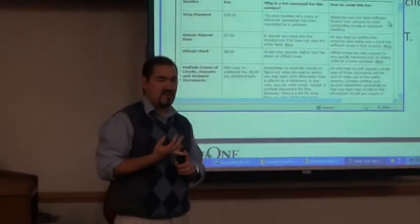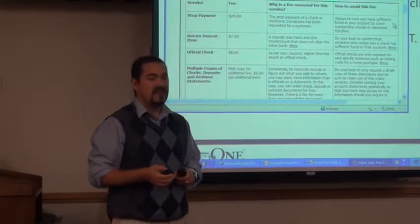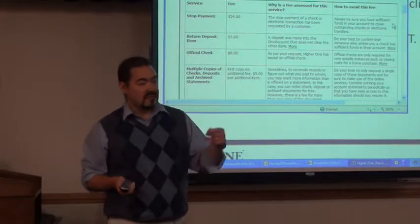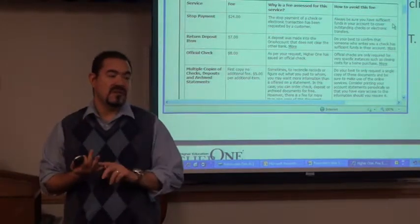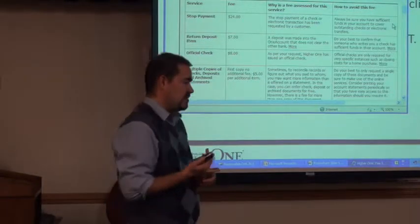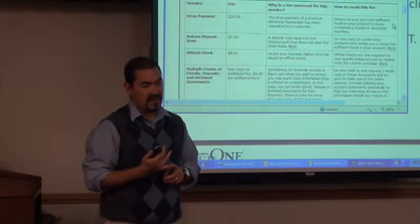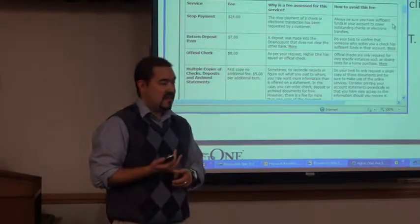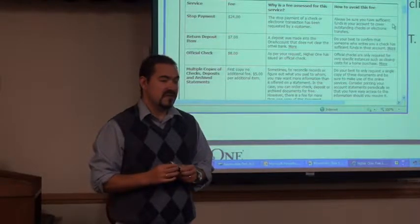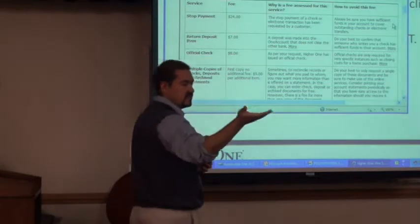The nice part about the Hire One card is there are some built-in stop gaps to prevent you from overdrafting. You will not be able to swipe your card and overdraft your account. The one scenario where you could get an overdraft fee is if you've written a check that's in transit and then also swiped your card — that would be a situation where you theoretically could get a fee.